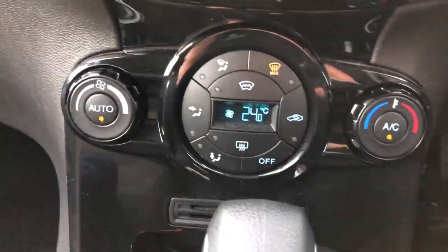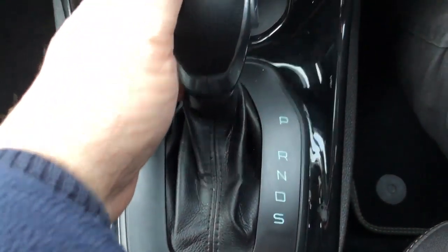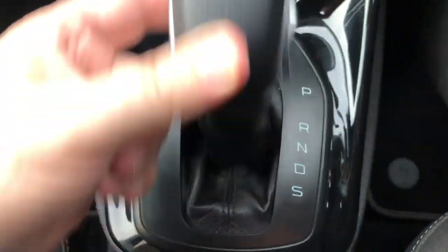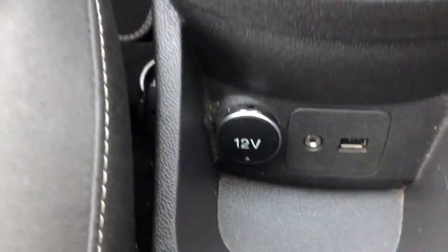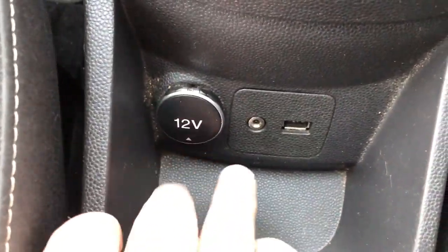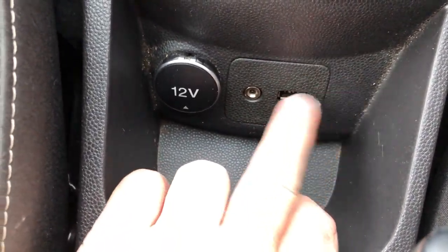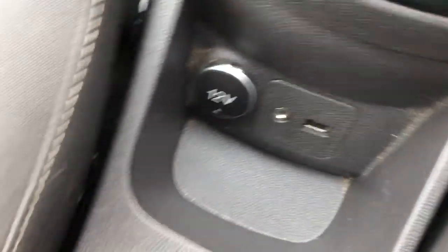Automatic gearbox — you've got a little trigger just down here: reverse, neutral, drive, etc., very simple to use. 12-volt socket, auxiliary port and a USB socket so you can plug your phone or a music stick in there and play through the auxiliary port. Couple of good-size cup holders and a nice little storage area under the centre armrest as well.